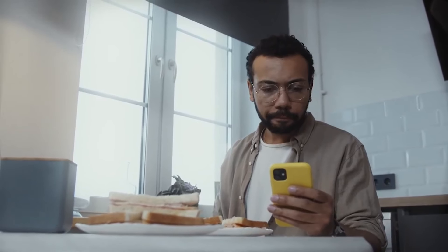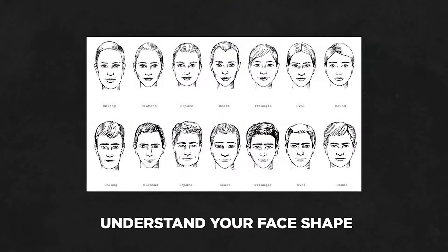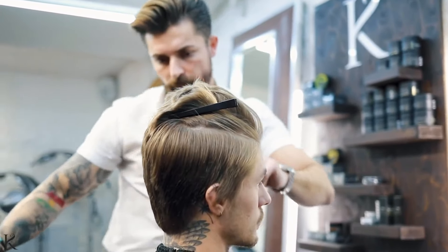It's important to understand what haircut suits you best before choosing any of them. You can either use some sort of AI to see what looks better on you. The other reliable option is to understand your face shape and then go with a haircut that emphasizes that face shape.